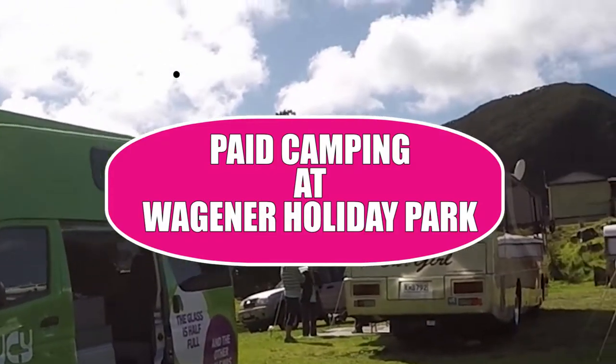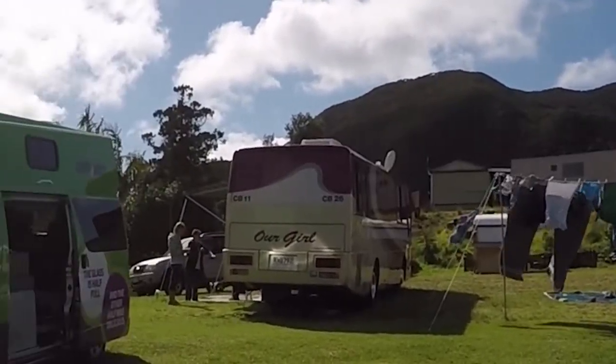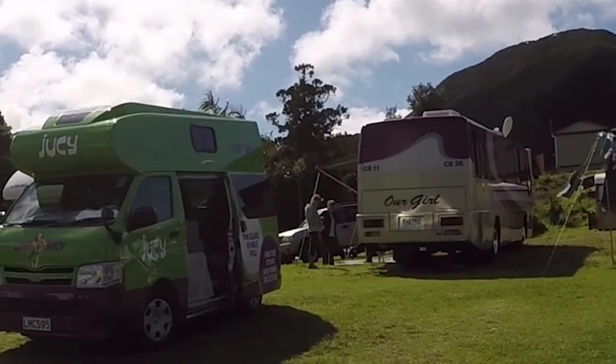We are at Waggoner's Holiday Park, which is about an hour down south from Cape Rangar, and it's got to be our absolutely favourite holiday park so far.